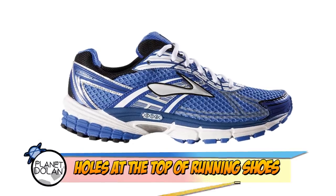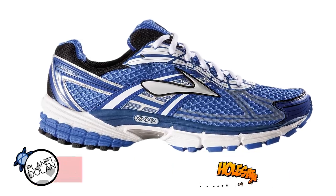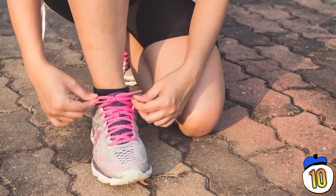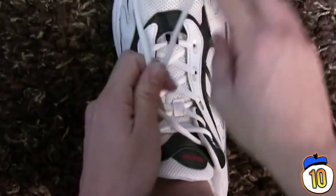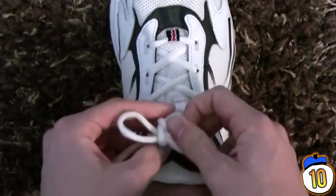Number 10 – Loops. If you own a pair of running shoes, there's a pretty good chance you have some loops at the top of your shoes that you're not using for laces. And if you try to use them for laces, you've probably found them pretty uncomfortable. That's because there is more than one way to lace your shoes. Most of us simply use the standard crisscross pattern, and that's good enough.